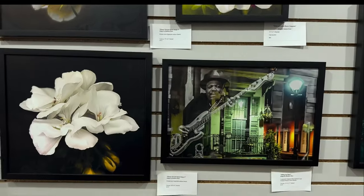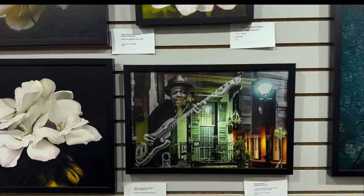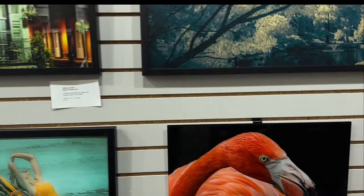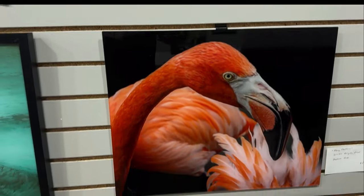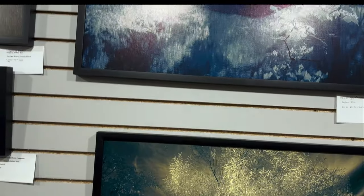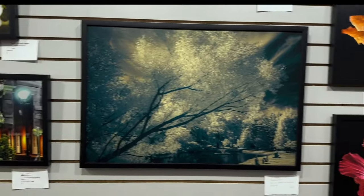This is Barbara Rose. My understanding is that she just began photography during the pandemic, and so many of her photographs — she's taught herself photography and she's done a wonderful job. She does a lot of composites, combining images — some beautiful work.